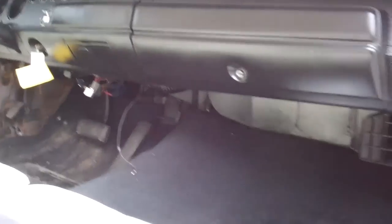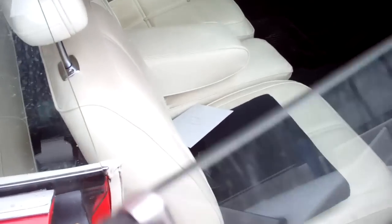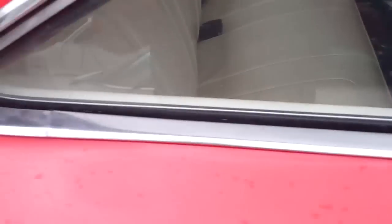Nice and shiny. Look at that. Nice upholstery — nice clean white upholstery. Black dash. Great. Big doors. Oh, that closes nicely.